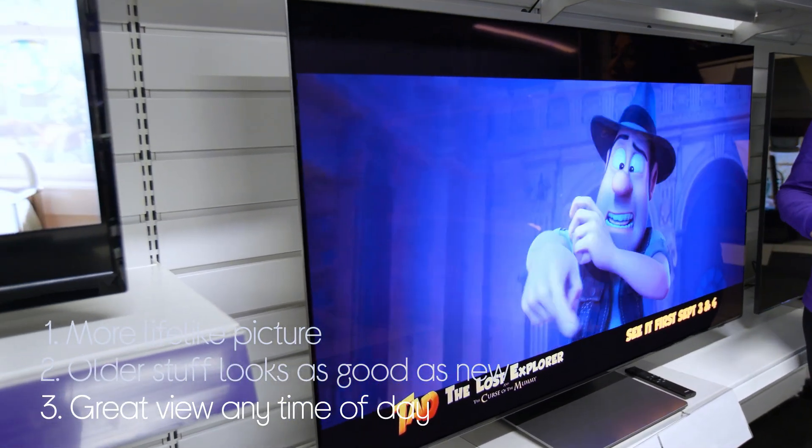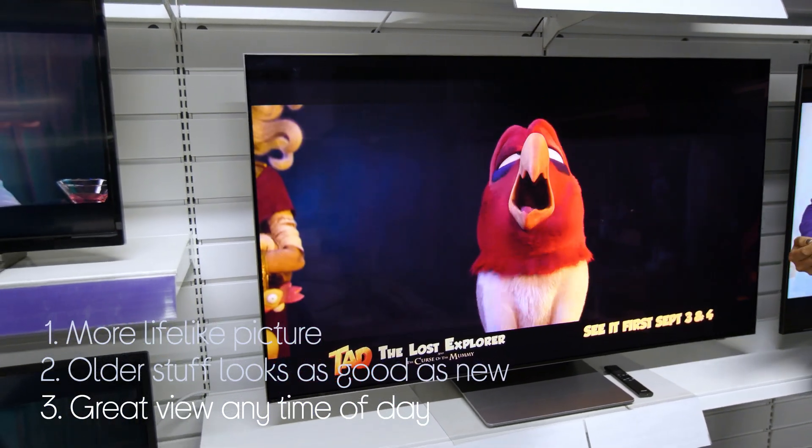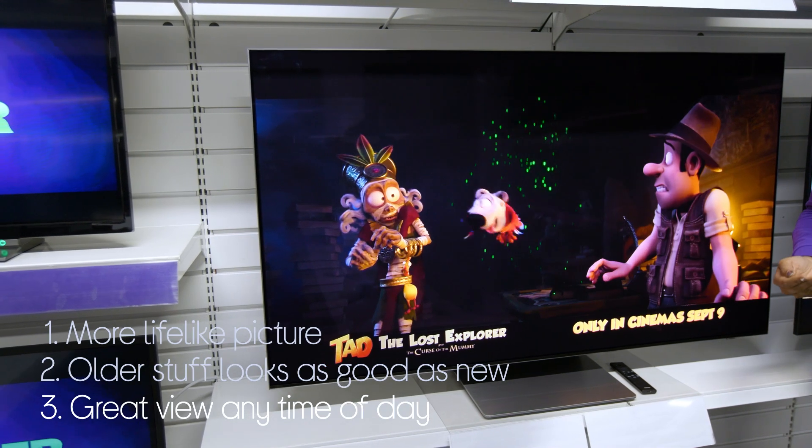You get a great view at any time of the day because it has a screen that automatically stops reflections from lights and glares that get in the way.